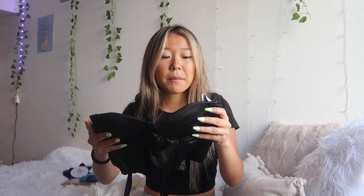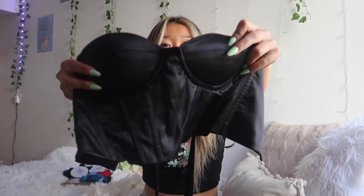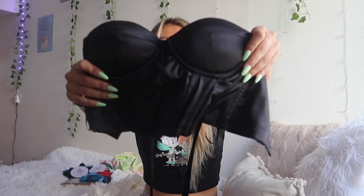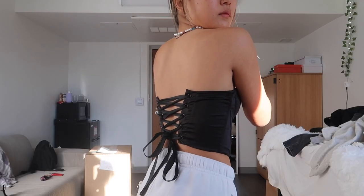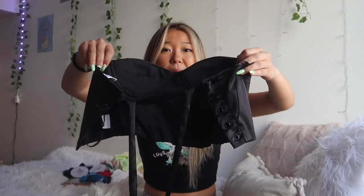Next I have this black corset-type top. This is very sexy — I feel like it's very going-out vibe. It has padding and the corset build. The back gets tied up with strings — they're not laced right now because when I put it on I have to take it all off, but it has super cute lacing in the back. It accentuates your shoulder bones and your back because it's open back.